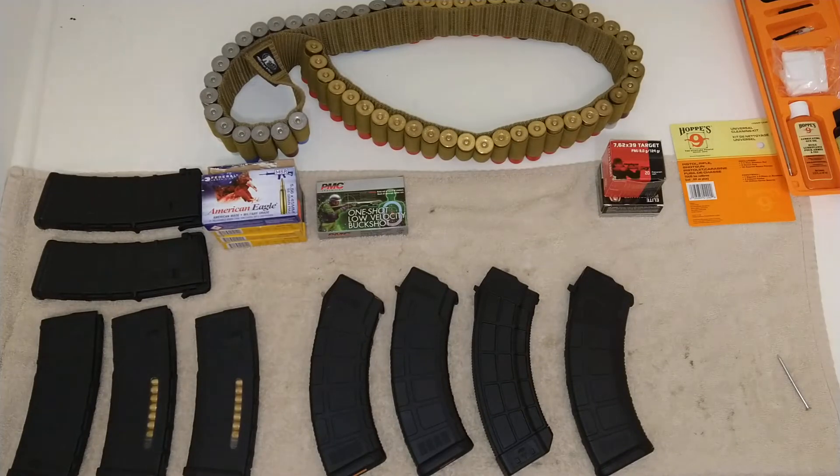We're back with another blog on pros and cons with weaponry and ammunition — what you should have and what's the difference. We're gonna get to it. Let's talk about it.